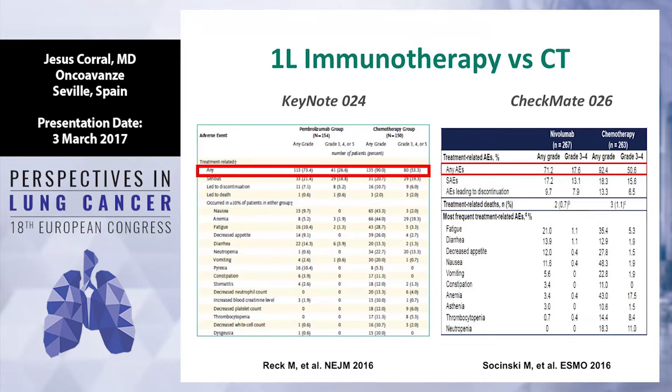You have seen the data published last year in the New England Journal with pembrolizumab. The toxicity related with the combination of cisplatin is more or less 50% again, and pembrolizumab is much better — in this case 26% of grade 3-4. It's more or less the same with nivolumab: nivolumab 17% of grade 3, chemo again more than 50%.